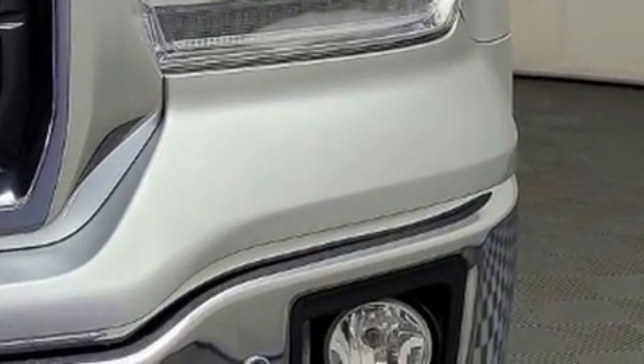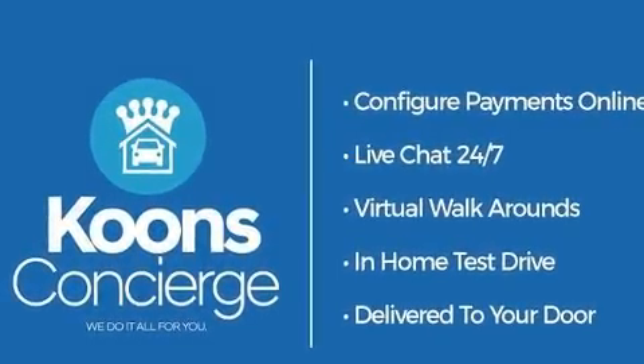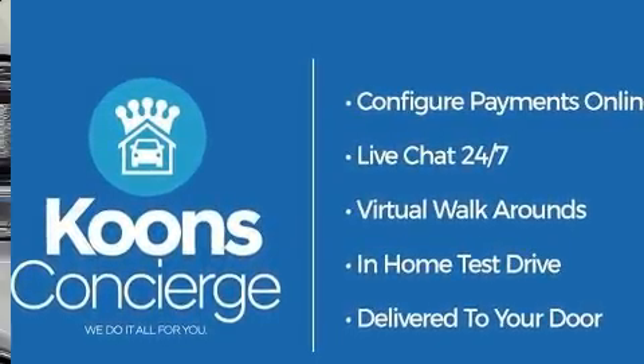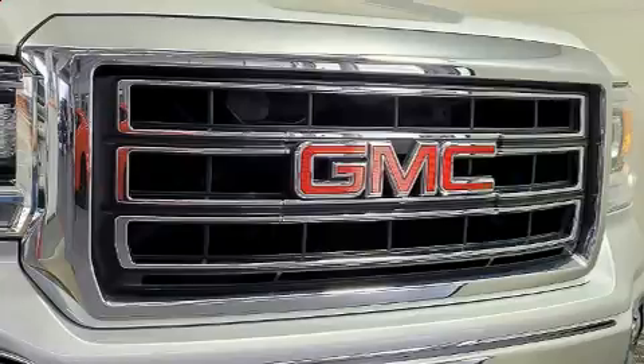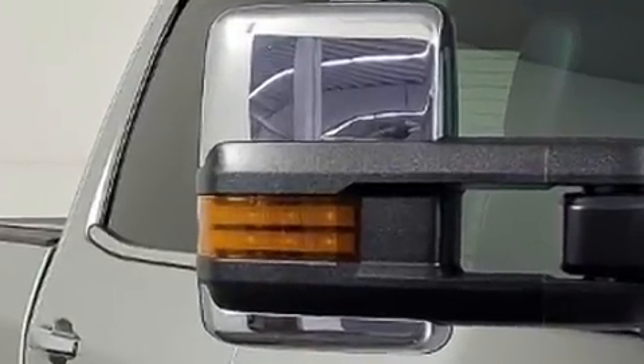Automatic dimming door mirrors, turn signal indicator mirrors, a trailer hitch, and remote keyless entry are also included. Features such as automatic climate control and leather upholstery prove that economical transportation does not need to be sparsely equipped.